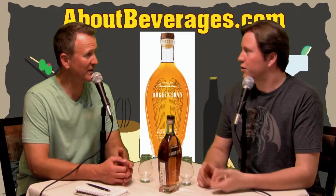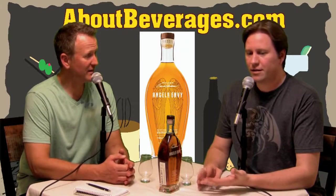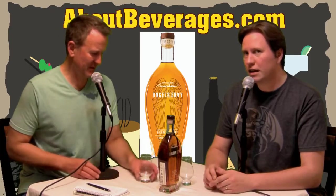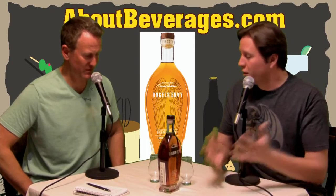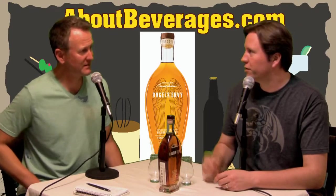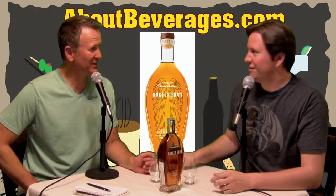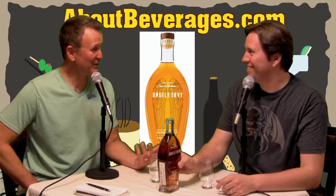There's also Elijah Craig, which I haven't tried yet. Even some blends are fantastic and can be found at Costco for under $40, which is a good deal. This one's just a touch higher, so we'll see if the port finishing smooths out that pricing.